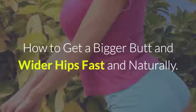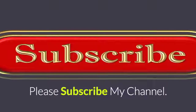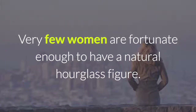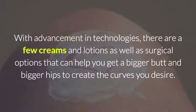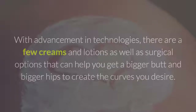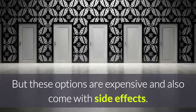How to get a bigger butt and wider hips fast and naturally. Very few women are fortunate enough to have a natural hourglass figure. With advancement in technologies, there are a few creams and lotions as well as surgical options that can help you get bigger hips and the curves you desire, but these options are expensive and also come with side effects.